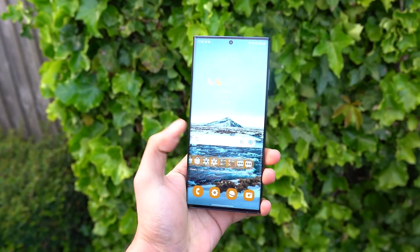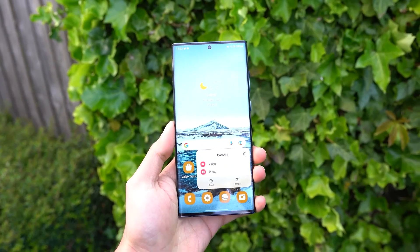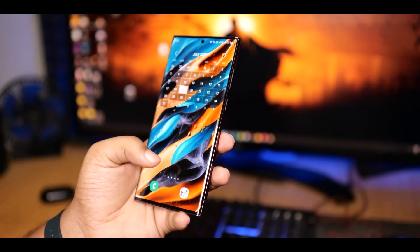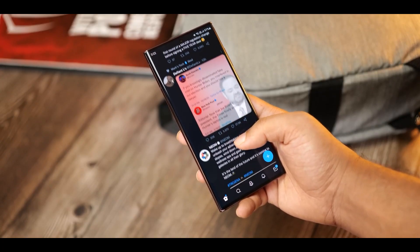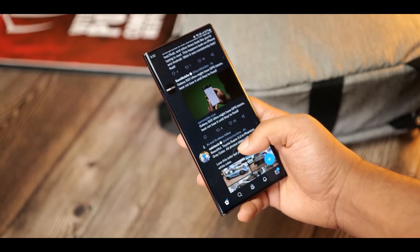We have the S23 Ultra, which is a very distinguished device. With the Galaxy S23 Ultra, we get a 6.8-inch Dynamic AMOLED screen with a refresh rate of 120Hz. It will probably come with a resolution of 1440 by 3088, and we should see an improvement in color as well as brightness.